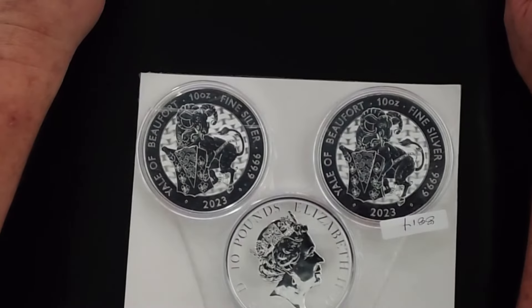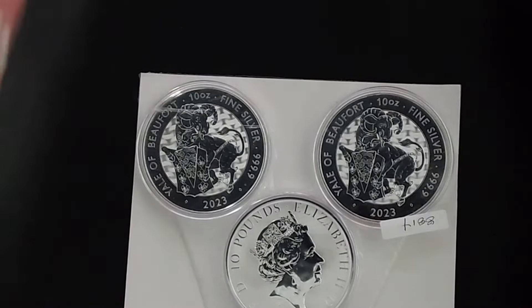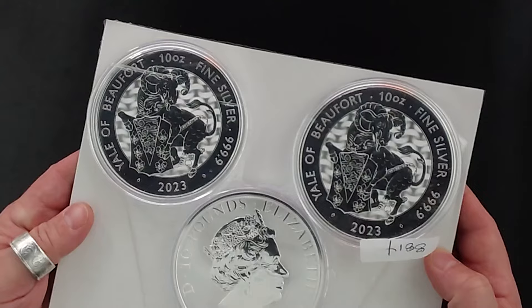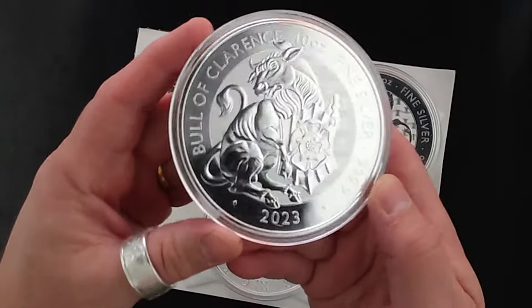Let me check my account, look at my orders. I bet I screwed this up. Yale of Beaufort. Dang it. Well, I've got three extra Yale of Beaufort coins — they were supposed to be the Bowl of Clarence.